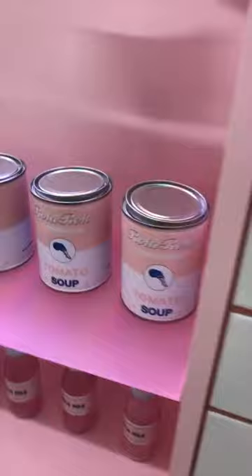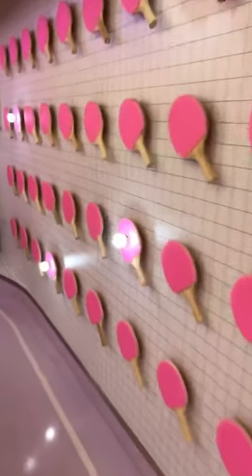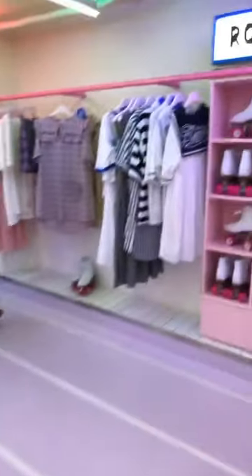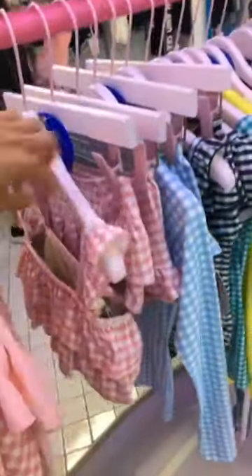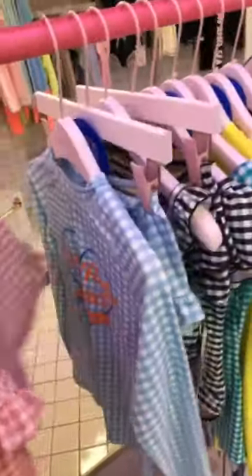Five percent off. This is so cool. There's swimsuits — I love this gingham. So cute.